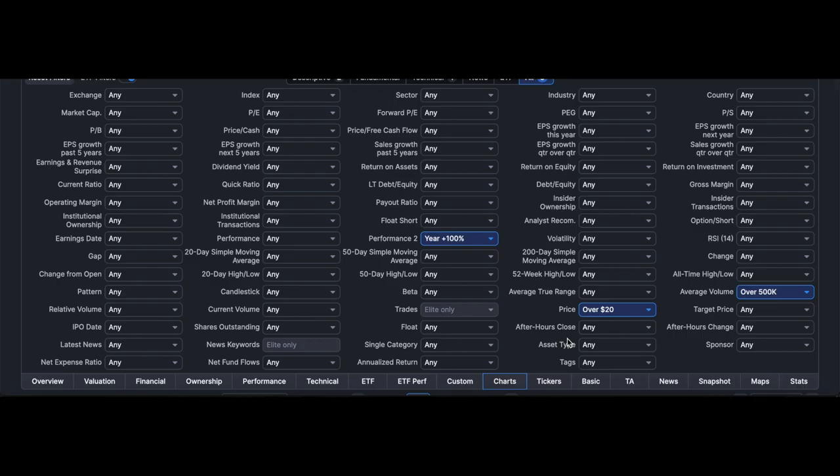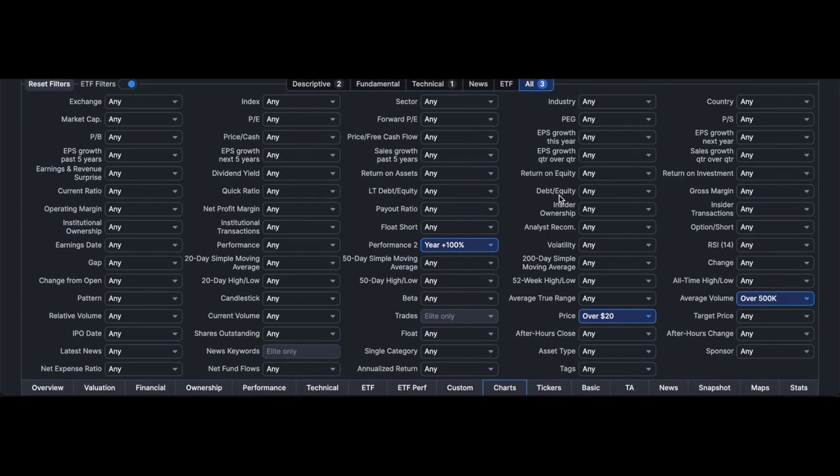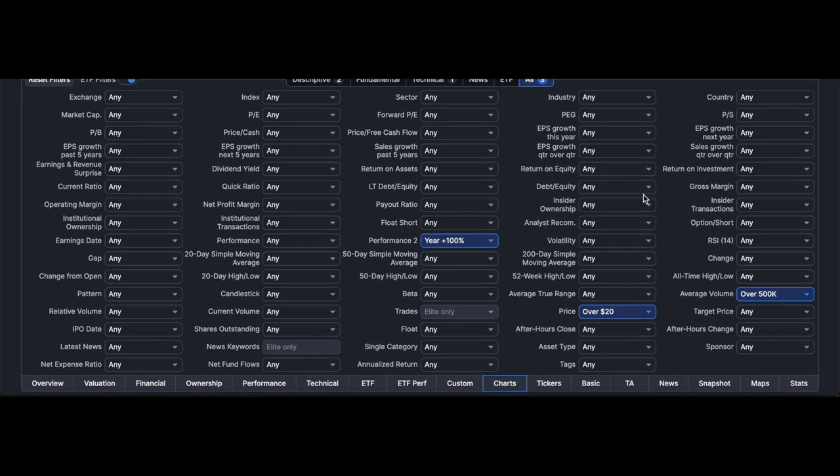Hey guys, this is Hydra from Xtrades, back with another video. In this video I'm going to go over how to find the strongest momentum stocks in the market. This is a simple scan that I run on Finviz, and it's completely free — you can create a free Finviz account and get started with the scan.